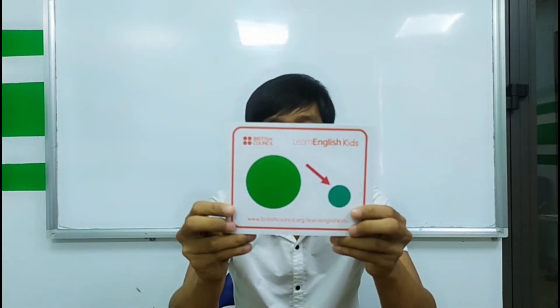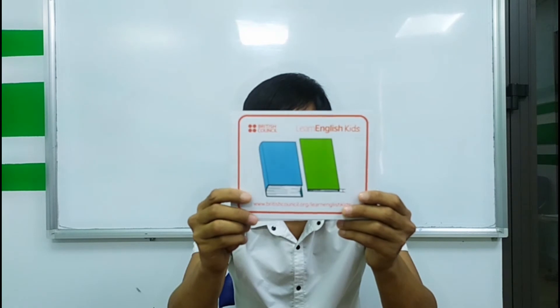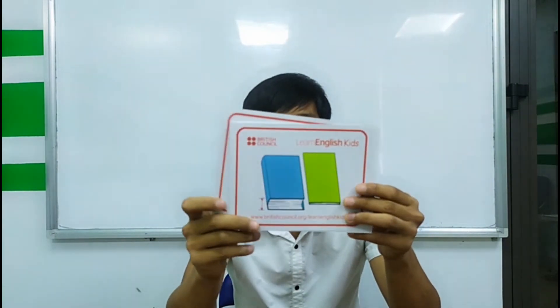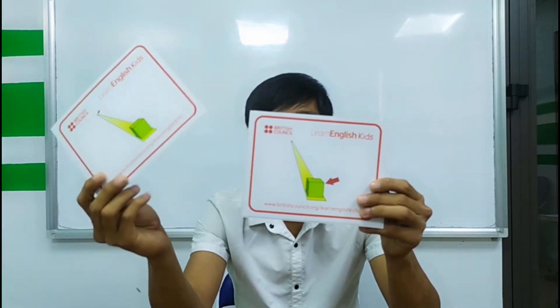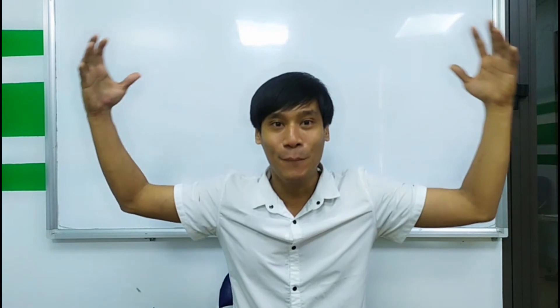And what is this one? Thick. And what is this one? Thick. Near. And this one is far. So again: small, big, thin, thick. And what is this one? Far.